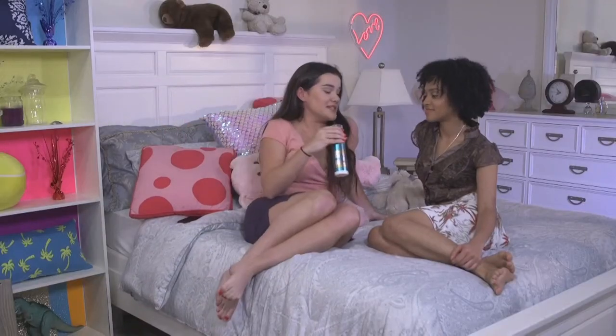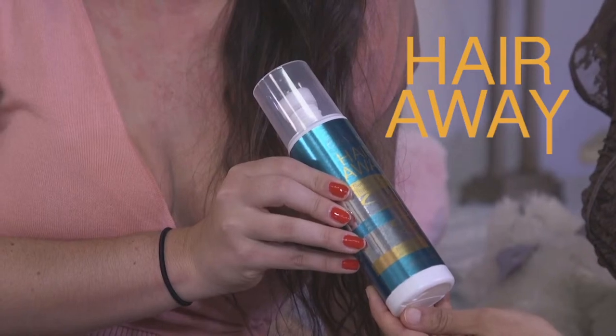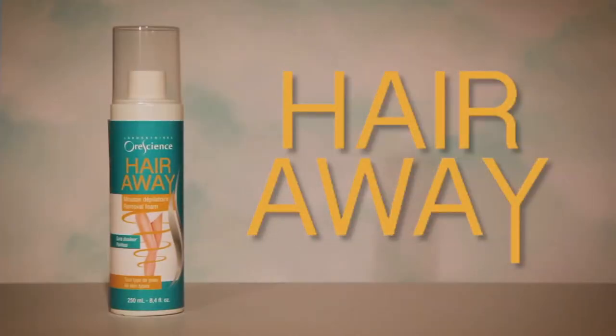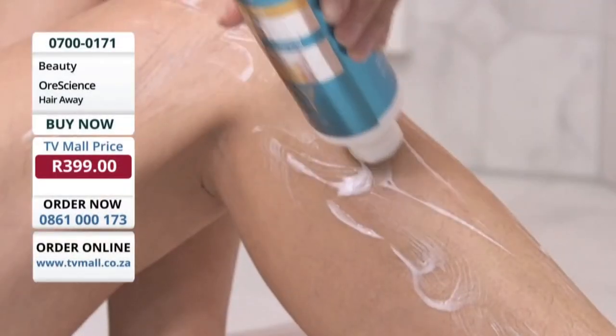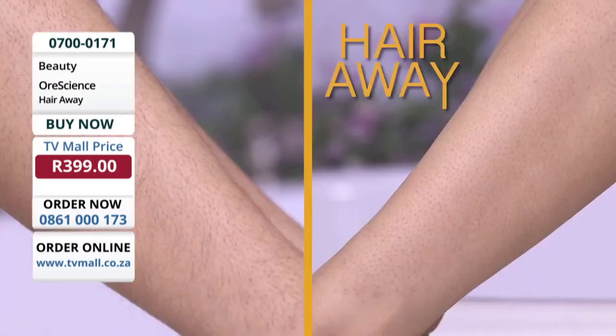It's easy — you just apply it to your legs or any other place that you have unsightly hair, wait six minutes, and then rinse and wipe off. This is HairAway, the continental beauty formula developed and produced in France. Just apply HairAway, wait a few minutes, shower and wipe away, and the hair is gone.